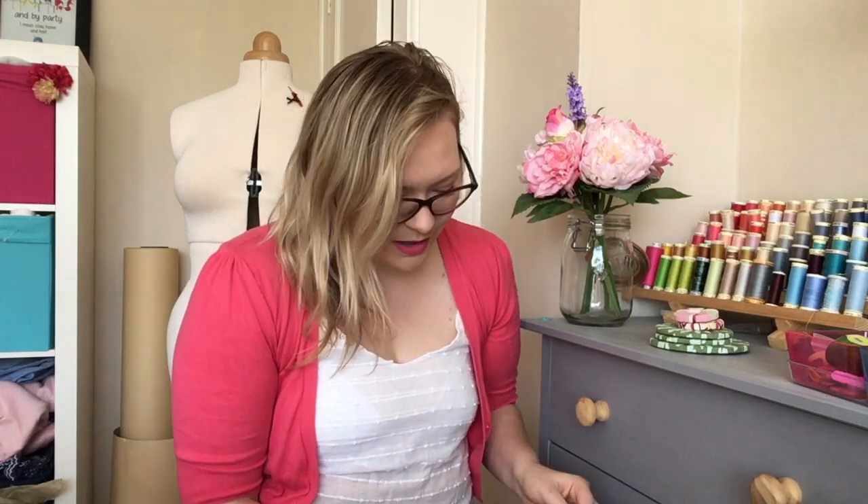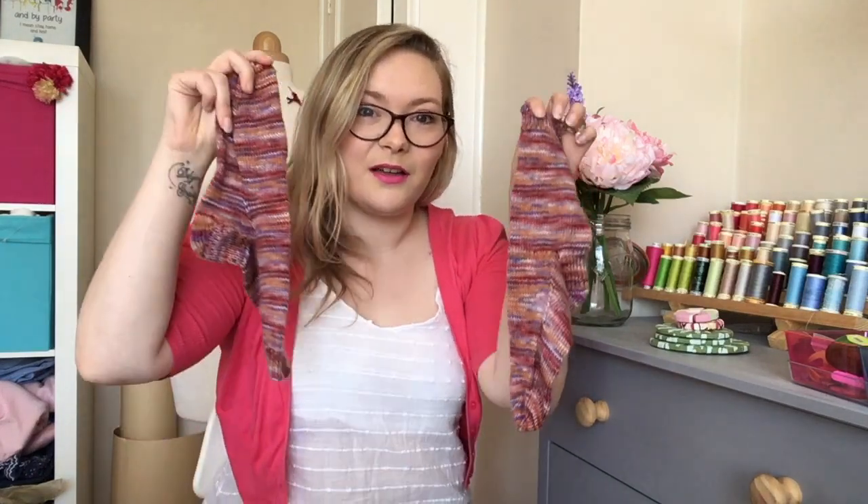I've got lots of things to show you including some FOs — which is amazing — even a tiny bit of sewing. The sewing will be at the end, so if you're not into the knitting, flick on through. There's lots of knitting today. I have two FOs, which is amazing! Some of it hasn't finished blocking — I put it out to block this morning so some of it's still a little bit wet.